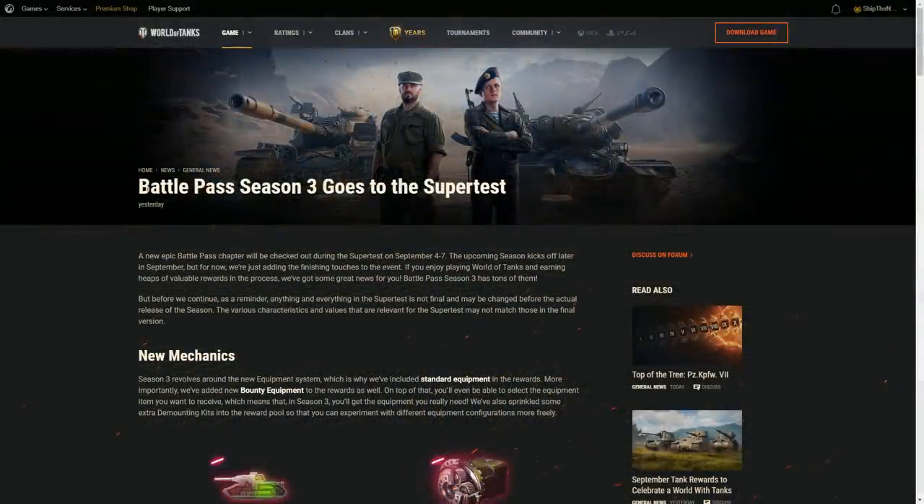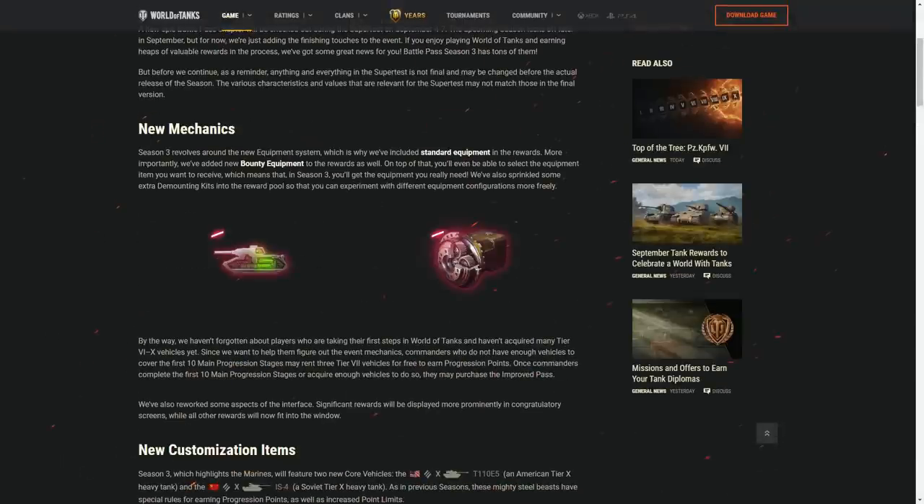Now moving on to Battle Pass Season 3, which goes into supertest. It introduces one new feature — a new mechanic which lets you pick the bounty equipment that you actually want. Season 3 revolves around the new equipment system, which is why standard equipment is included in the rewards, but more importantly, new bounty equipment has been added to the rewards as well. You will be able to select the equipment item you want to receive, which means in Season 3 you will get the equipment you really need. Extra demounting kits have also been sprinkled into the rewards pool so you can experiment with different equipment configurations more freely.